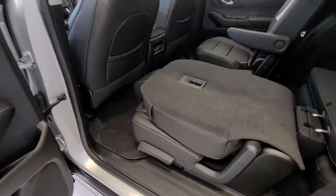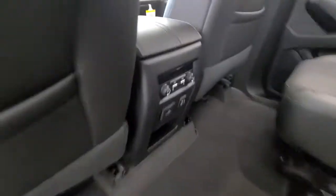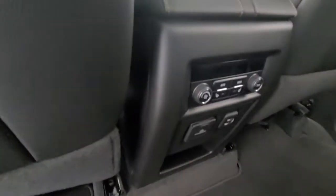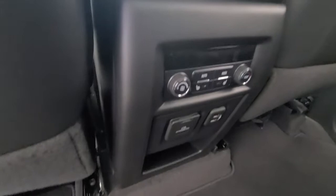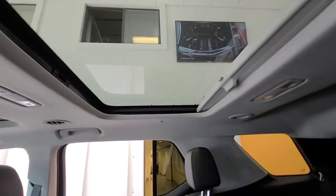Inside here, this does fold up and I'm going to show you that it has back controls and heated seats in the back. It also has a nice sunroof.